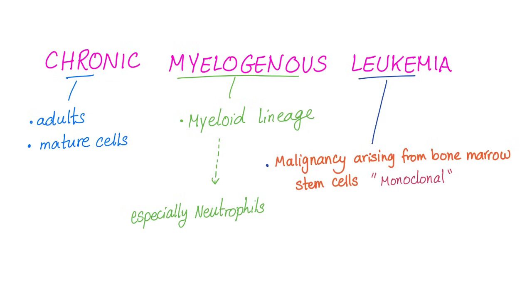Chronic myelogenous leukemia — let's break that down backwards. Leukemia: malignancy arising from bone marrow stem cells. Any cancer is by definition monoclonal — one crazy cell. Myelogenous means it's of the myeloid lineage of the bone marrow. As you know, bone marrow has myeloid and lymphoid lineages.